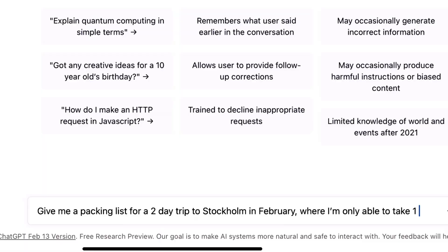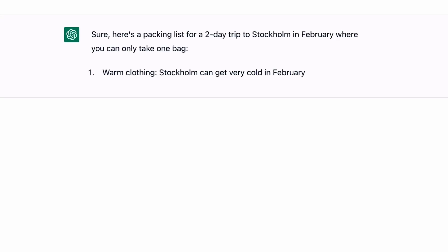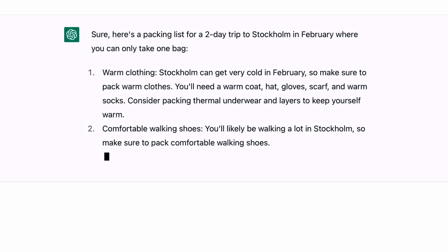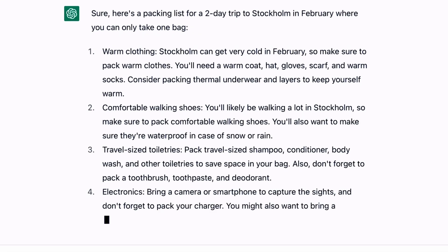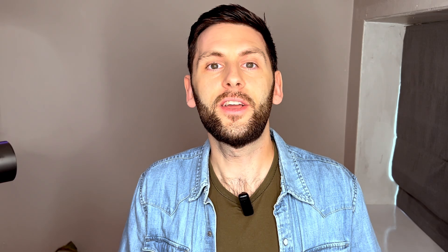Instead of just asking for a packing list for your next trip, be ultra specific about where you're going and how long you're going for, and you'll get an ultra personalised response back. For example, you could ask: give me a packing list for a two-day trip to Stockholm in February where I'm only able to take one bag. The list that comes back will be tailored to the weather at that location and time of year, factor in you've only got one bag, and that you're only travelling for two days. This is the kind of response you can't get from a search engine like Google, but you can get from an AI chatbot like ChatGPT.